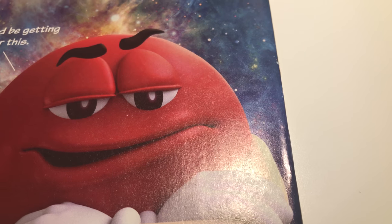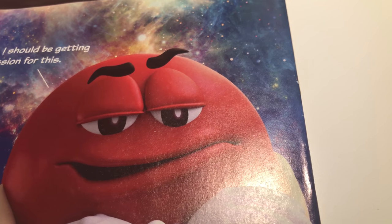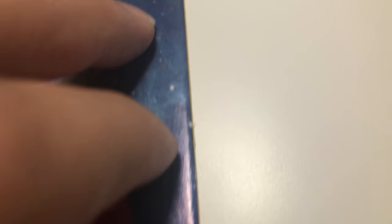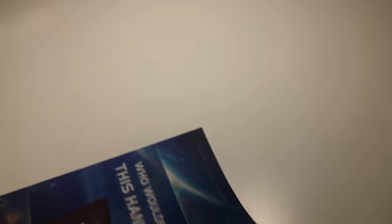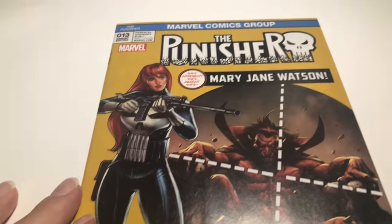I'm being super picky here, but the bottom staple has a little issue. Everything else is good, but then right here I've seen that on other books — it's just like a little paper thing. I don't feel it but you can see it. It could be the art but I feel like it's the paper. So I would give this book a 9.4.